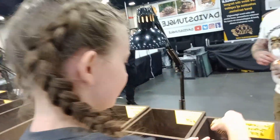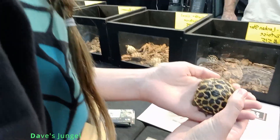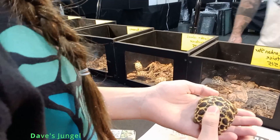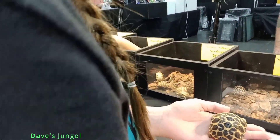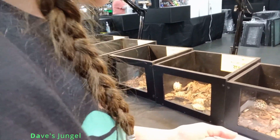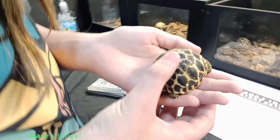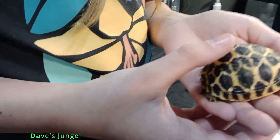So these are your favorites — a star tortoise. I love these guys. Why is a star tortoise your favorite? I don't know — you just like the pattern? Yeah, they're beautiful. And these guys come to us from Dave's Jungle. Look at this little guy — I love how teeny tiny cute they are.